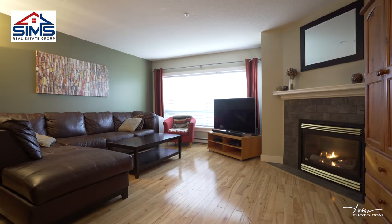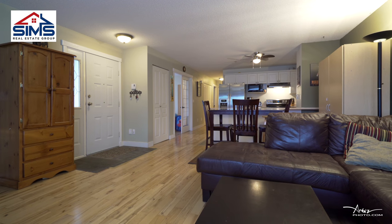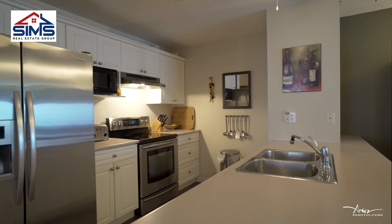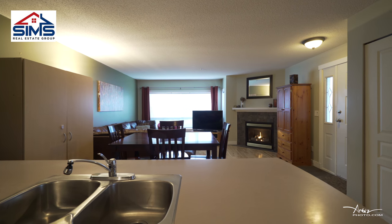Immediately when you walk in you'll notice an open concept, hardwood floors, nice designer paint, stainless steel appliances, a spacious kitchen to move around in, and entertain your guests in front of your natural gas fireplace.